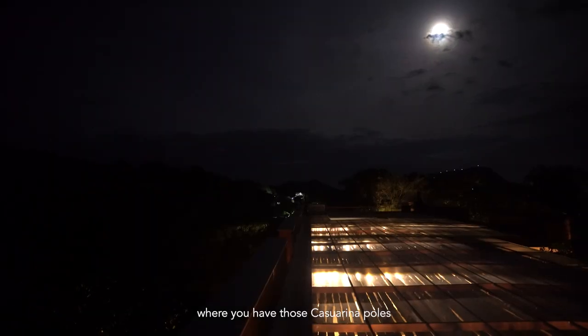Especially when there is a full moon, you can actually see the full moon between the gaps where you have those kasharina poles.